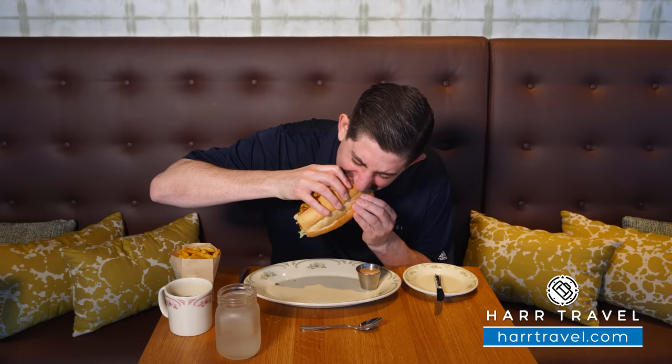In addition to the shrimp po-boy, they also have a classic oyster po-boy. You can get the southern hash — sweet potato hash — fries, or tots as well. The oyster po-boy gives a little bit more of that seafood flavor. I love the shrimp version, but if you're more into that deep seafood flavor, the oyster one is gonna be the one for you.